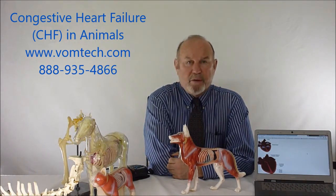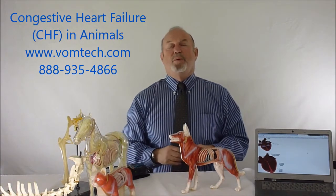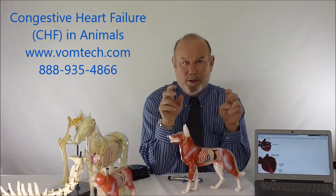Animals in congestive heart failure basically come in coughing and wheezing, especially at night when their cardiac output tries to slow down. They accumulate fluid in their lungs and cough all night. So we put them on Lasix, a diuretic that causes them to urinate extensively and get rid of excessive water — essentially wringing them out.